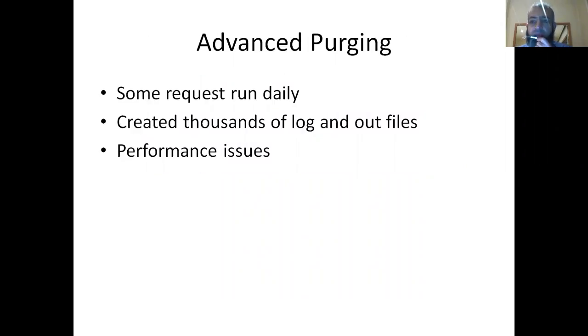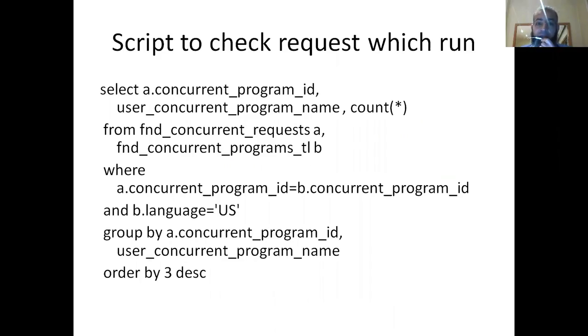Now we come to advanced purging. Some requests run daily, creating thousands of log and out files, causing performance issues. These are generally custom programs or alerts. There is a script to check — which you can download, copy, paste, and use — that shows the top running concurrent requests in your system for the last 30 days. It's a brilliant script.